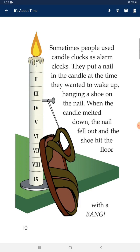Sometimes people used candle clocks as alarm clocks. They put a nail in the candle at the time they wanted to wake up, with a shoe hanging on the nail. When the candle melted down, the nail fell out and the shoe hit the floor with a bang.